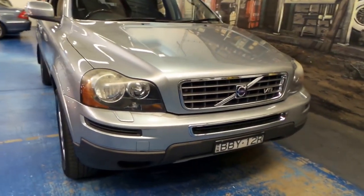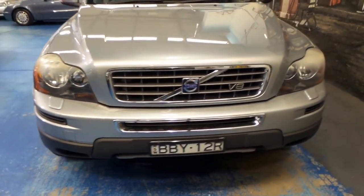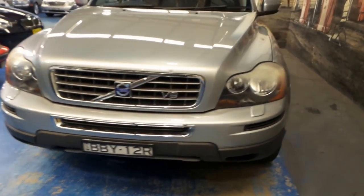G'day everybody, my name is Richard from the Old Timer Car Centre here in Marrickville, New South Wales. So today we've got a V8 Volvo XC90 all-wheel drive.